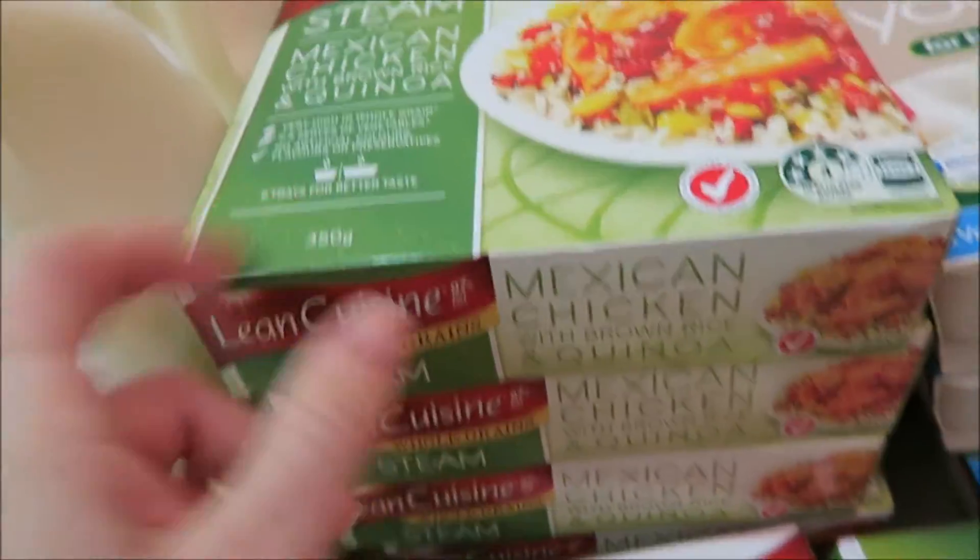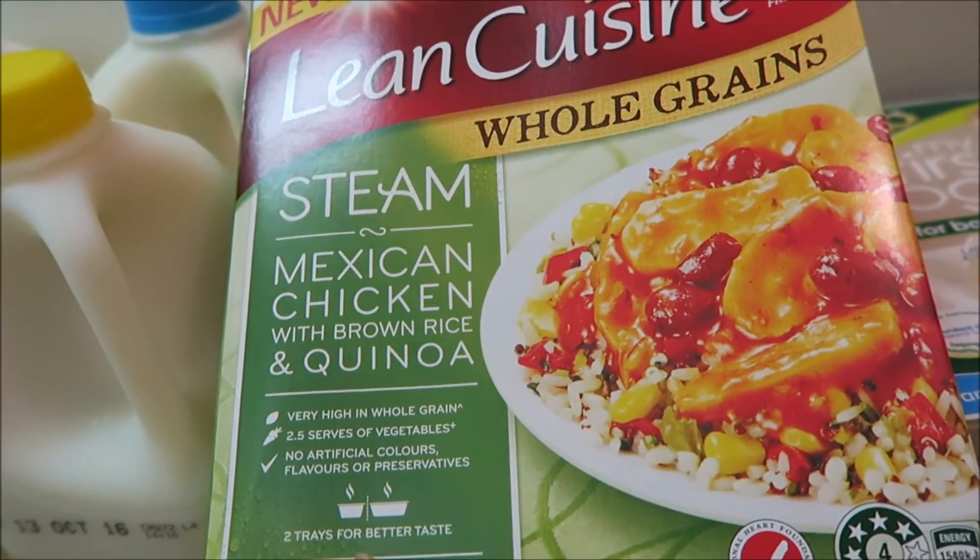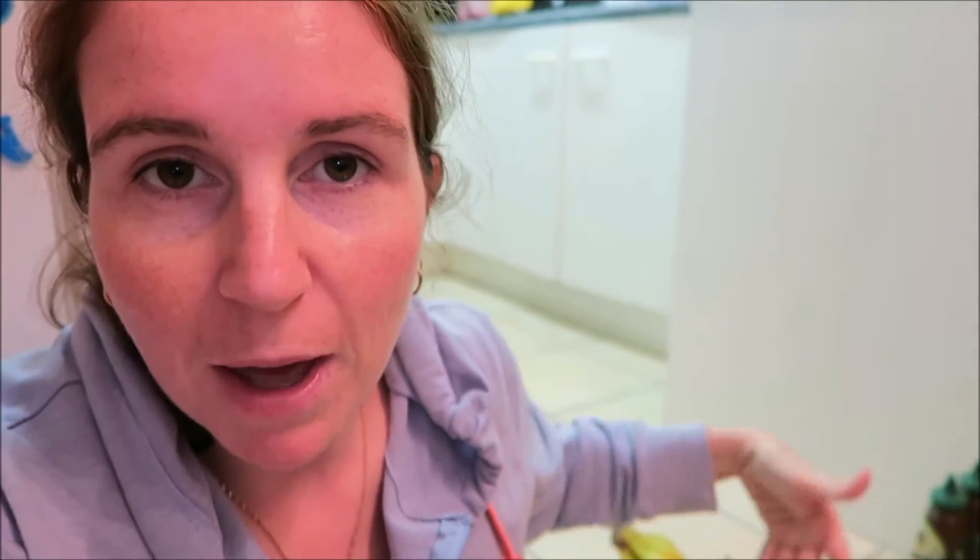Obviously this one is a favourite because I've got four of it. It's got a bit of spice in it — I find things with just a little bit of spice really hot for me. Sorry, my battery died, so I put the cold stuff away. But what I was saying was that Mexican one is beautiful. It's not really that hot or spicy, but I find the tiniest bit really spicy. It's really yum — I like spicy food even though I don't like hot spicy food. Those are my picks of favourite frozen meals in the Lean Cuisine Steam range. Let me know your favourites if you have any.